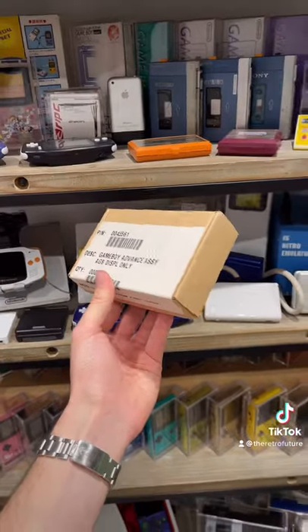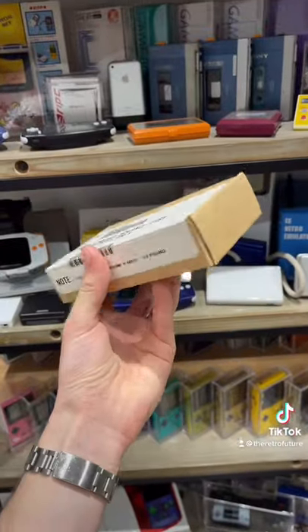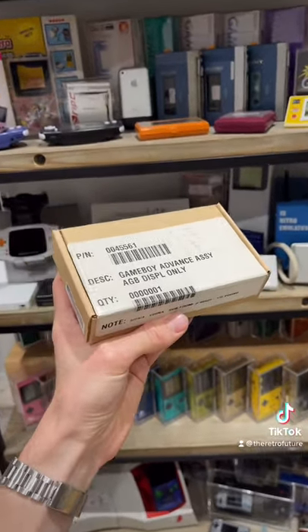Nintendo had an insurance scheme back in the day called the Nintendo Power Swap Advance Program, which allowed people with broken Nintendo products to walk into a store and walk out with a brand new one. This might not look like much, but it's actually a perfectly working Game Boy that was kept behind the counters in Nintendo stores to give to people who brought in their broken Game Boys.